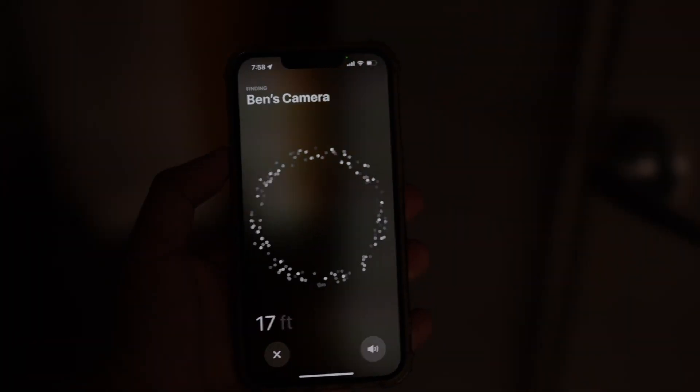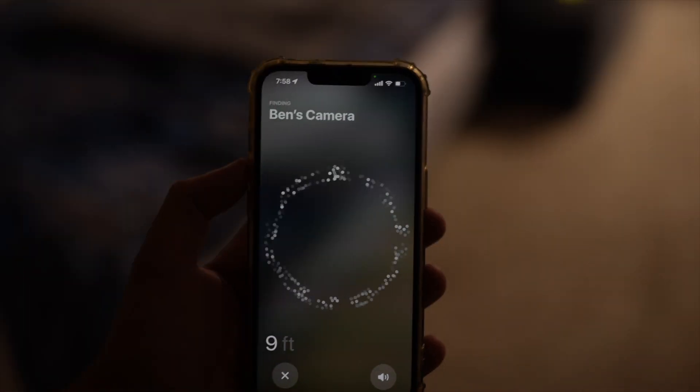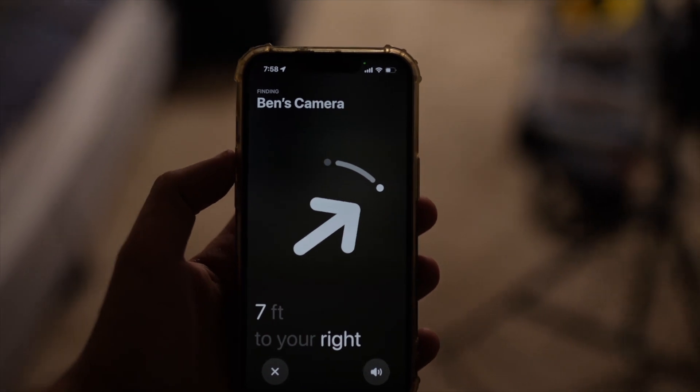Here's something really cool. I'm looking for my camera bag which has an Apple AirTag in it, and as I turn around my room, it literally gives me an arrow of where it is.